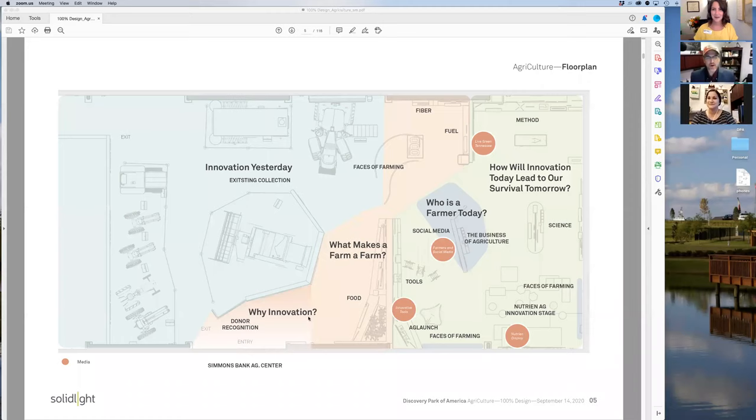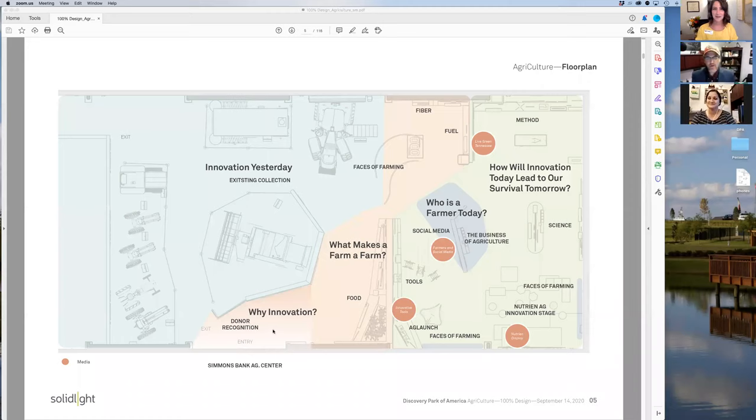Scott is going to give us a little sneak peek of what this might look like. He's sharing his screen to do a very quick preview — here is the current drawing of how it's going to be laid out.